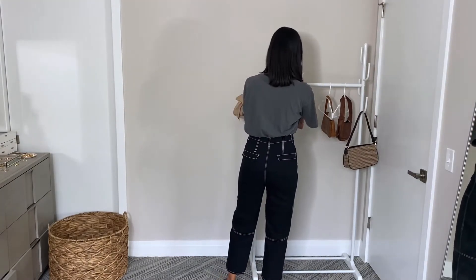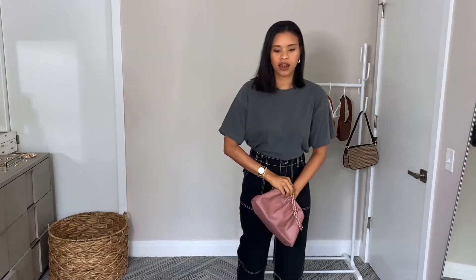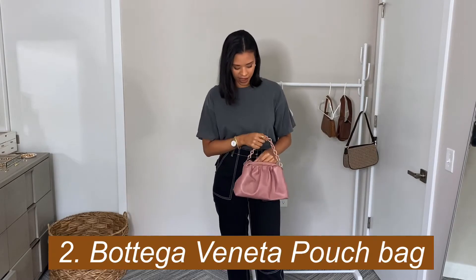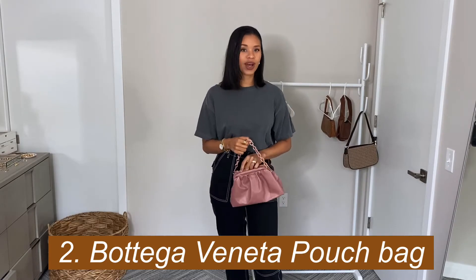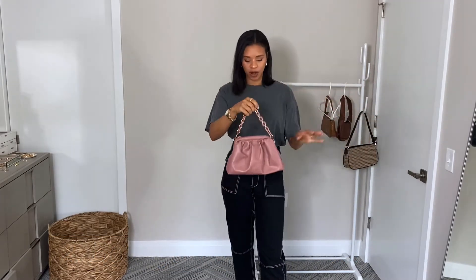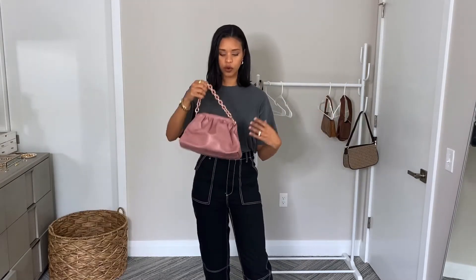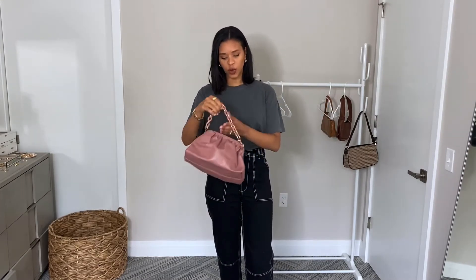The next style dupe is for the Bottega Veneta style bag, and oh my goodness that is also just taking over Instagram and the bag department. It's kind of like this pouch style — scrunched up and super cute with a gold chain — and once again those prices are just out of this world. There are actually quite a few dupes for this style. I know Zara has some and I've seen some on Amazon.